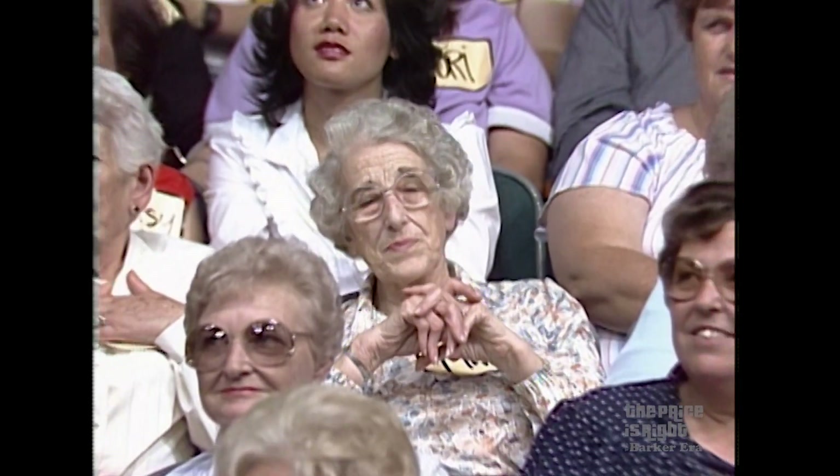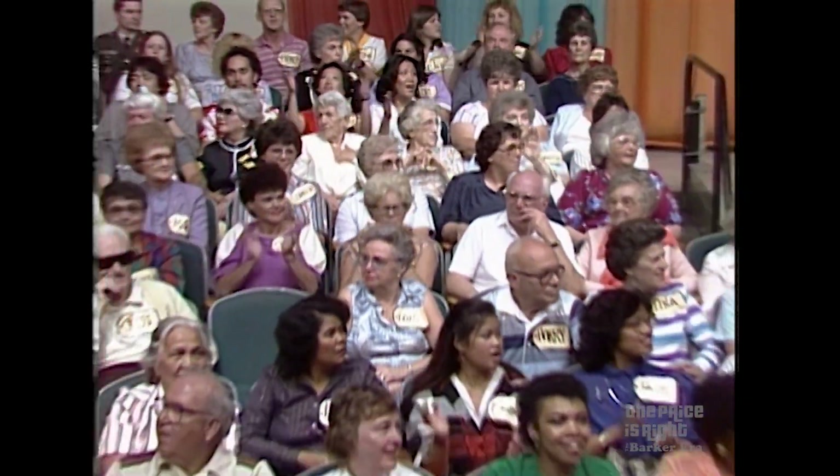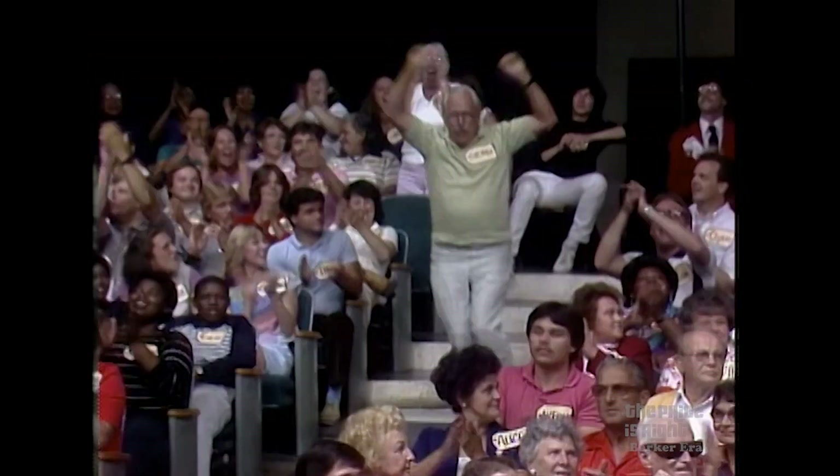John, we would like to know the name of our next participant. All right, Bob, it's George Dane. Come on down, you're the next contestant on The Price is Right.